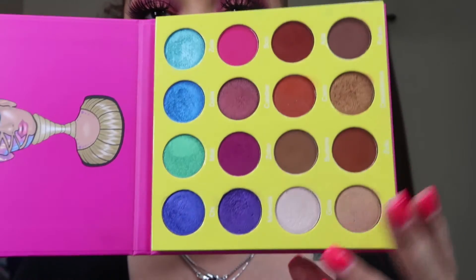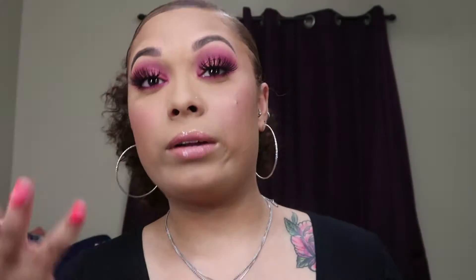Alright guys, thanks for watching today's video! I hope you enjoyed it — I definitely had fun playing with these colors. Next I'm probably gonna end up playing with these purples, or maybe the blue, I don't know. Don't forget to like, comment, share, and subscribe. Stay tuned for more videos — peace!